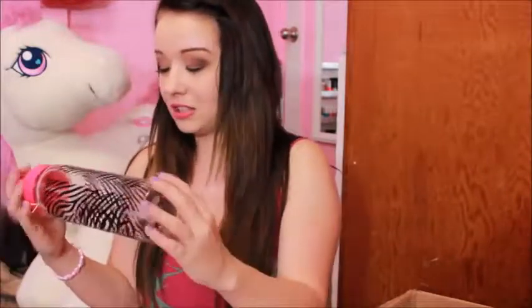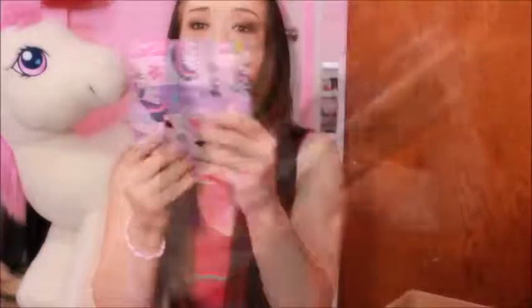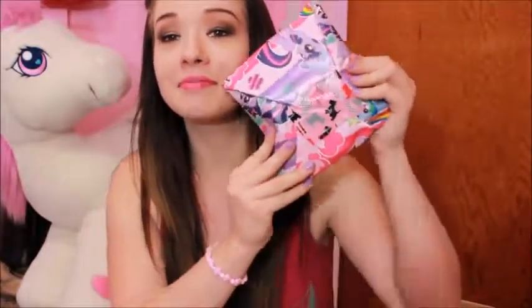And this water bottle is so precious. Oh my gosh, this was one of the first things I saw when I opened it and it's so cute. It like opens with a straw, and then it closes so you can't dump it. That is so cool, it's all like zebra-y. I love this My Little Pony wrapping paper, by the way. So cute.